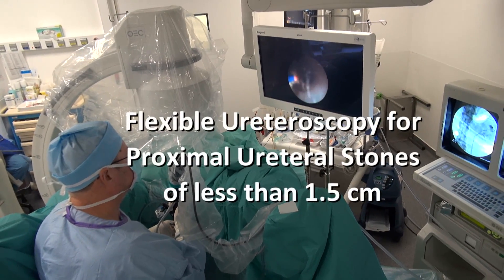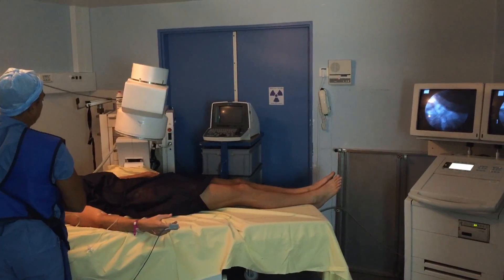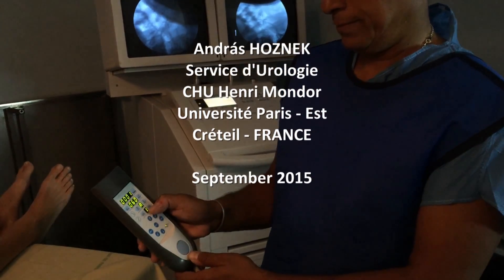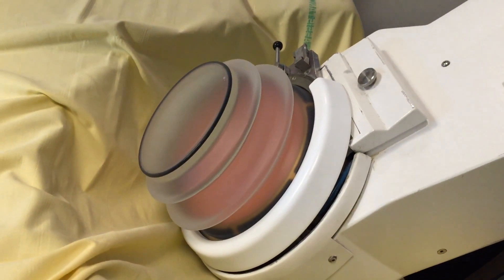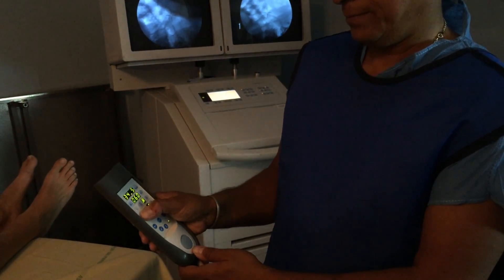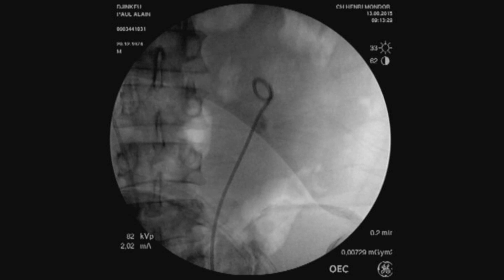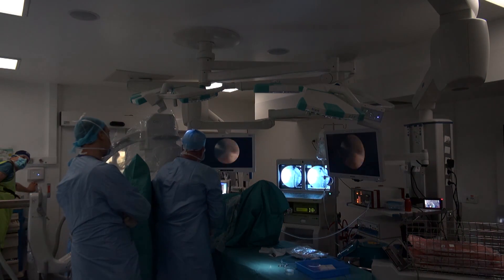There are several ways to treat a proximal ureteric stone of less than 1.5 cm. Extracorporeal shockwave lithotripsy belongs to the first-line treatments because it is simple to perform and does not necessitate general anesthesia. However, many stones are resistant to shockwaves, and there are also contraindications like anticoagulant therapy, obesity, or strongly impacted stones. In addition, renal colic often necessitates emergency double J stenting. In such circumstances, endoscopic removal of the stone is a rational choice.